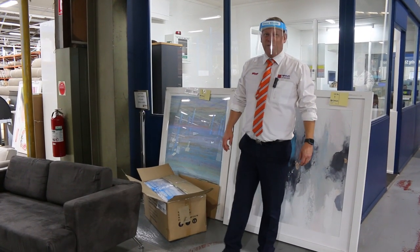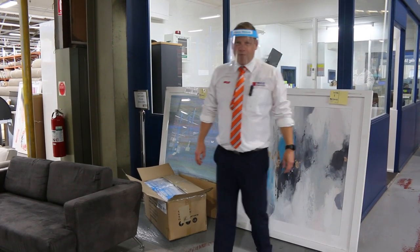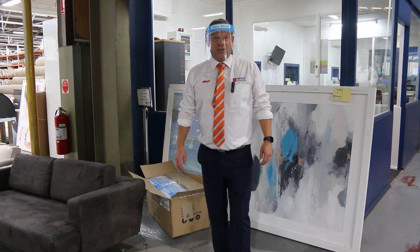Hi, I'm Liam from Fowles, and welcome to the Home Renovators Auction Preview for Wednesday the 24th of March 2021.